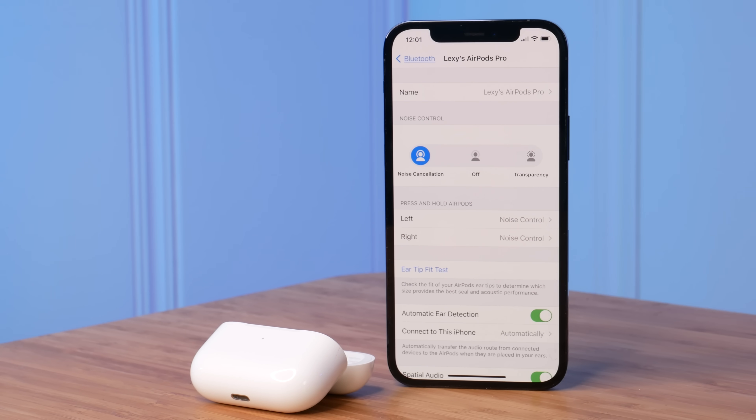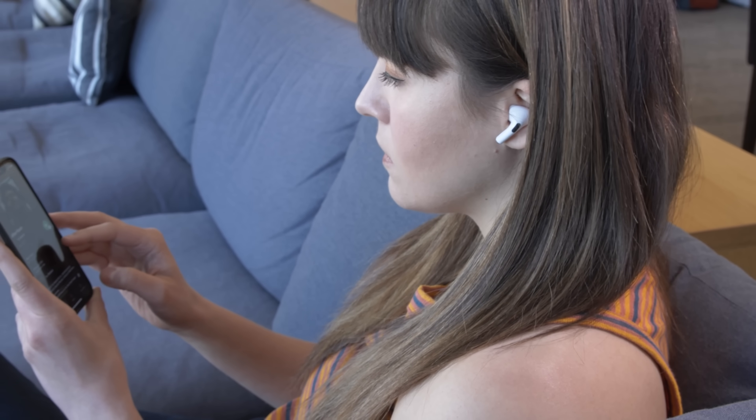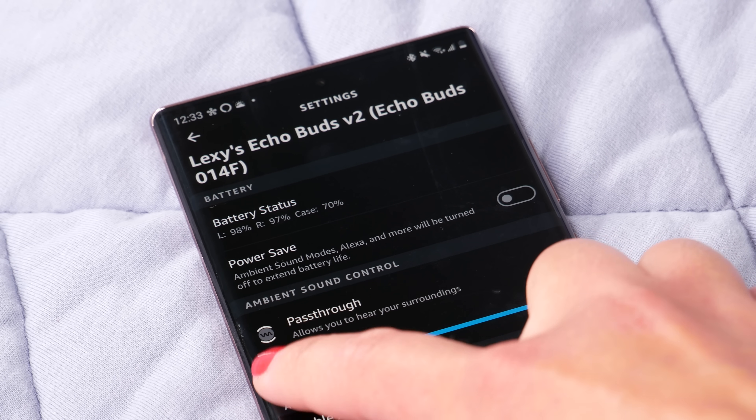Both earbuds have a mode to let in sounds from the outside world — it's called transparency mode on the AirPods Pro and pass-through on the Echo Buds 2. This is great for awareness of your surroundings, whether you're outside on a walk, waiting to hear a baby wake up, or working from home. The AirPods Pro sound the most natural overall — like augmented reality for your ears. The pass-through mode on the Echo Buds 2 is also really good, and you can adjust the volume of pass-through within the app.